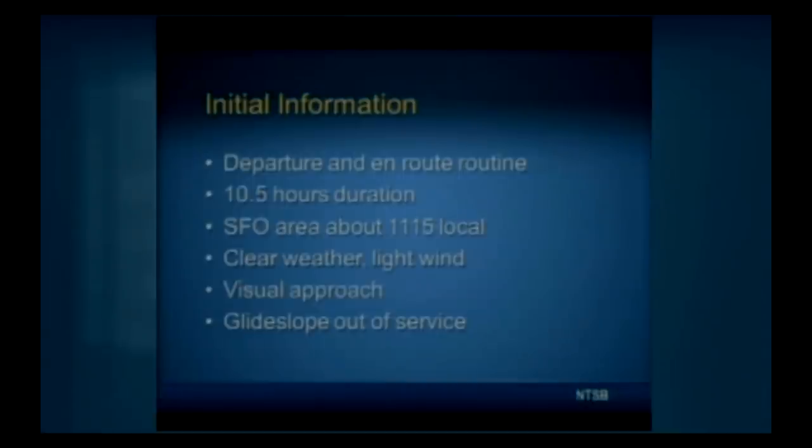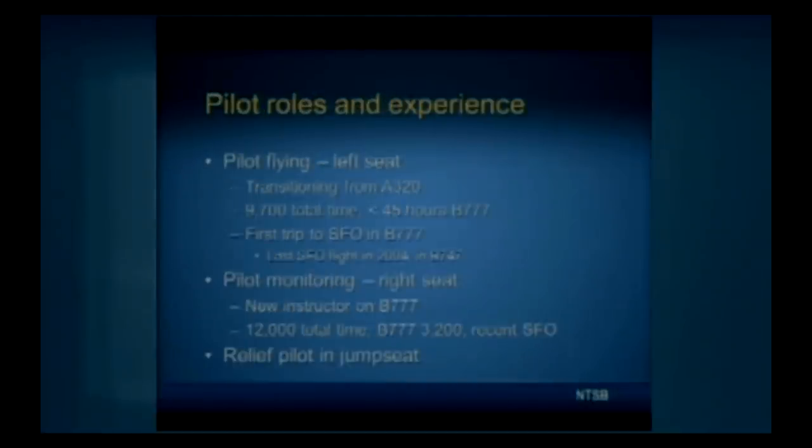The pilots were aware the ILS glide slope was out of service via an FAA Notice to Airmen. The pilot flying in the left seat was a captain transitioning from the Airbus 320 to the Boeing 777, with a total time of about 9,700 hours and less than 45 hours in the 777. This was his first trip into San Francisco in that aircraft type; his last flight there was in 2004 in a Boeing 747. The pilot monitoring in the right seat was an instructor pilot, newly certified as an instructor, with about 12,000 total hours and approximately 3,200 hours in the Boeing 777, and had been into San Francisco many times recently. One of the two relief first officers was seated in the jump seat.